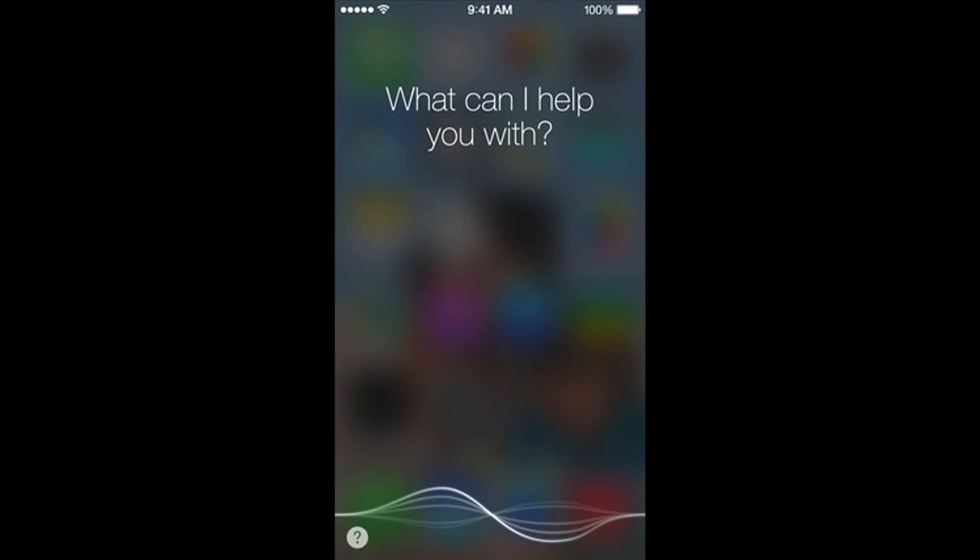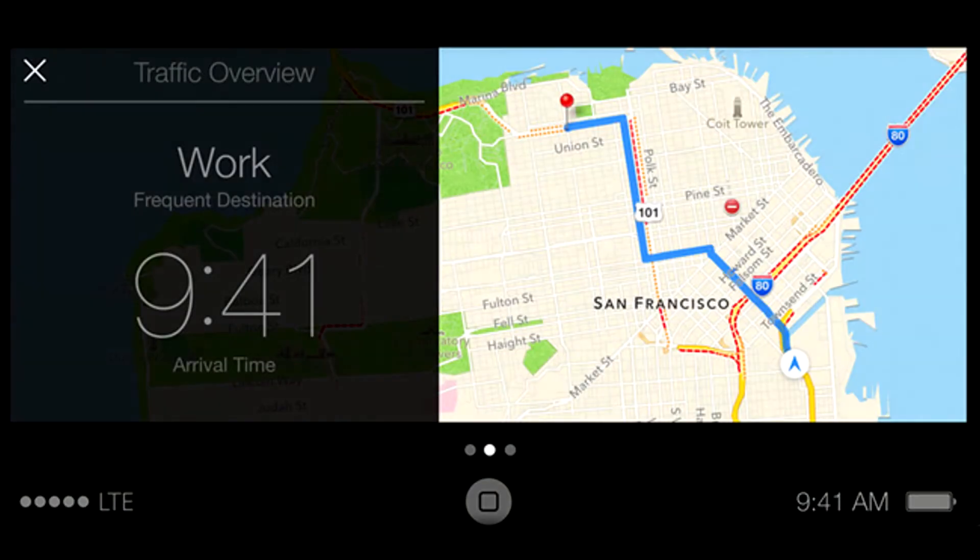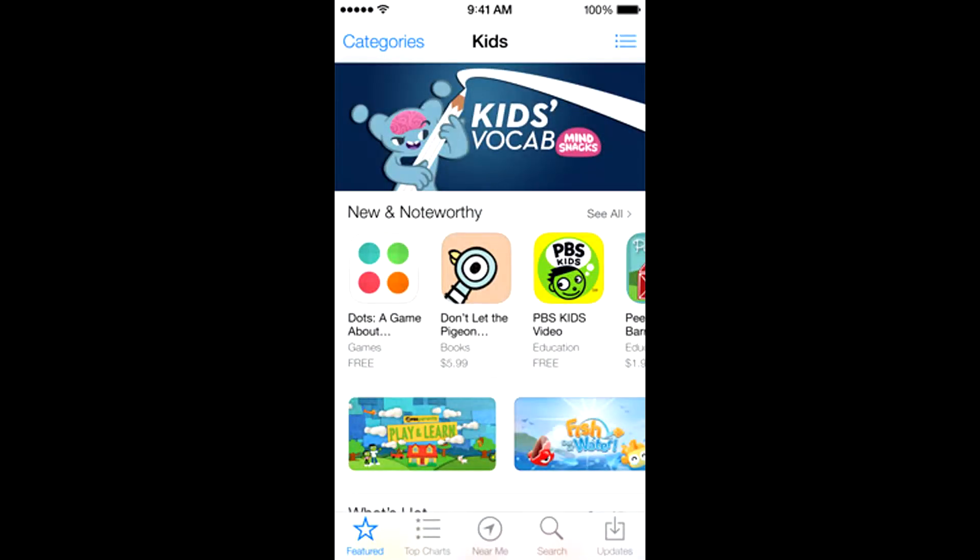They have this really cool thing called iOS in the Car. Starting in 2014 or so, iOS shows up on the car's navigation screen. There's also Siri in the Car — basically an eyes-free Siri — so you can make phone calls and answer text messages all while still driving, without crashing.